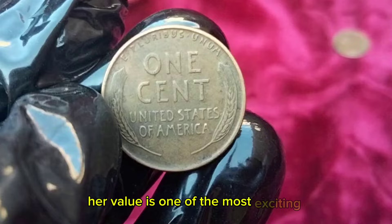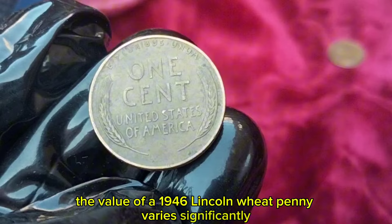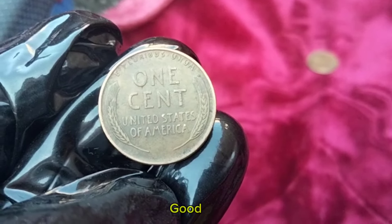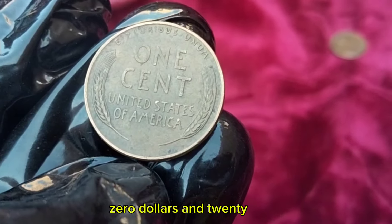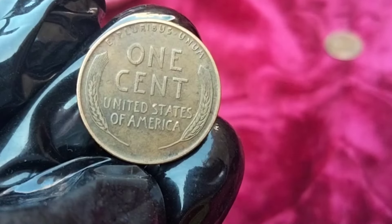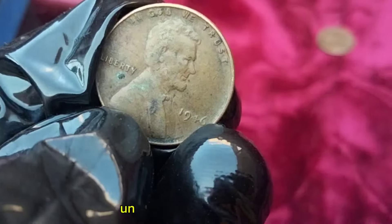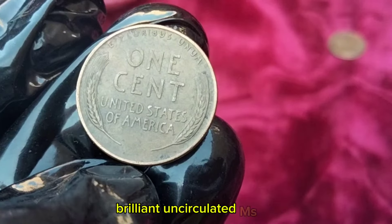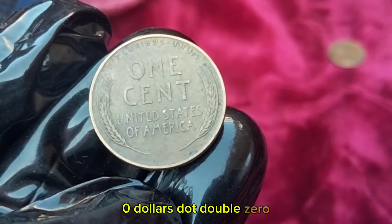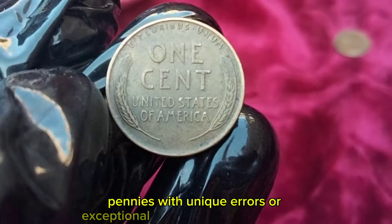Fair value is one of the most exciting aspects of coin collecting. The value of a 1946 Lincoln Wheat Penny varies significantly based on its condition and mint mark — ranging from Good (G4) at around $0.05 up through Very Fine (VF20), Extremely Fine (EF40), Uncirculated (MS-61), and Brilliant Uncirculated (MS-65). Coins with higher grades, such as those in mint state, are significantly more valuable. Additionally, pennies with unique errors or exceptional luster can fetch a premium.